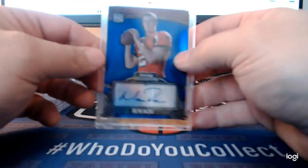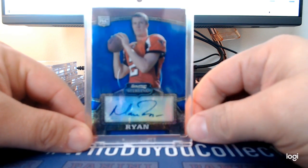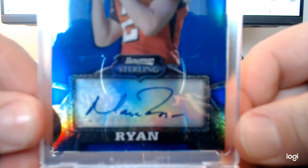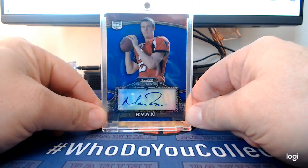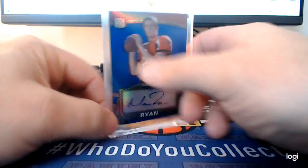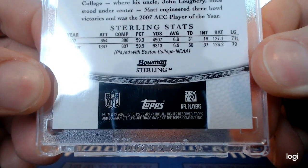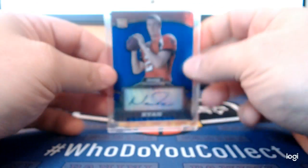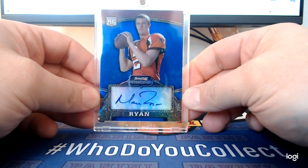Here's a 2008 Matt Ryan rookie auto out of Bowman Sterling. It's a really nice product, very expensive. I love this card — I like the shine and the look of it. I wish it was on card, but still great.